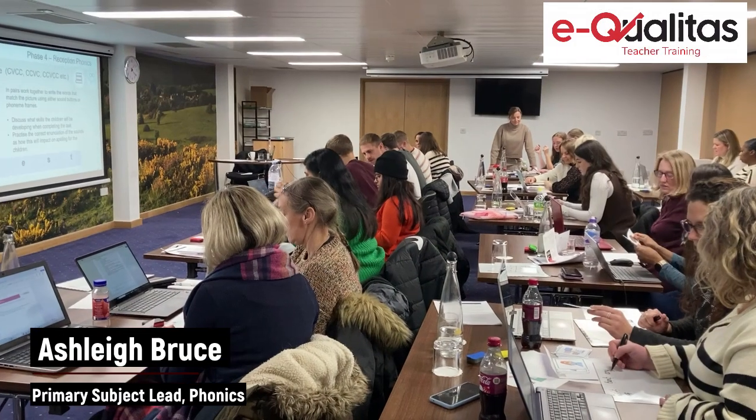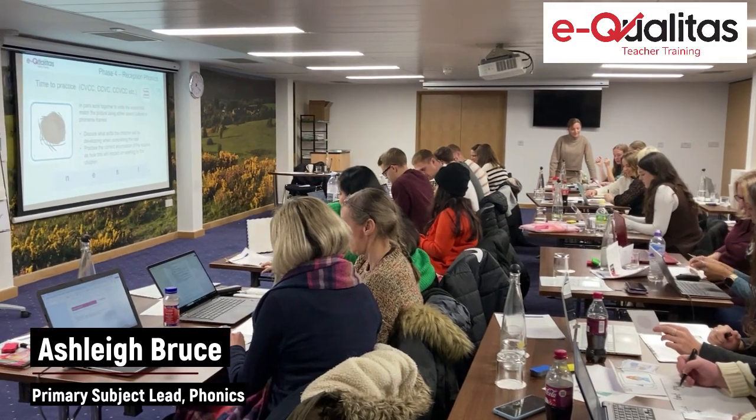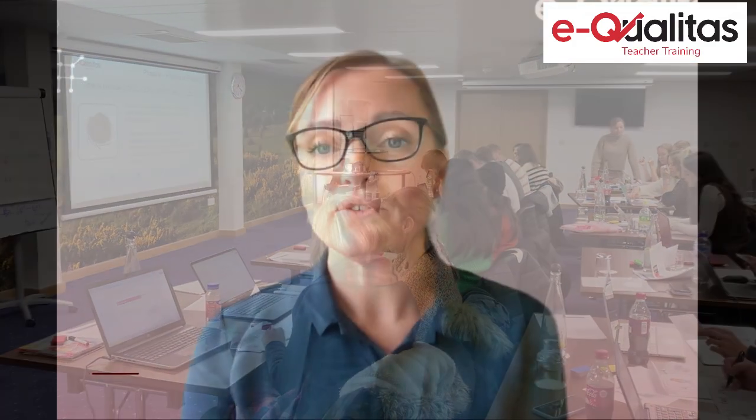Hello, my name is Ashley and I'm the subject lead for primary phonics. I support the trainees by leading training sessions for our core training days, for example behaviour for learning, how children learn and assessment, and this is all done through the lens of the primary classroom.